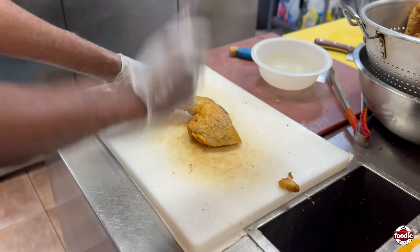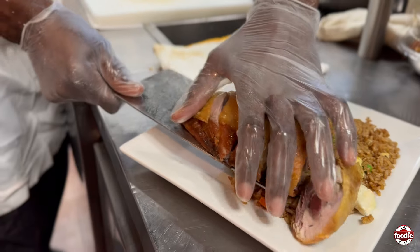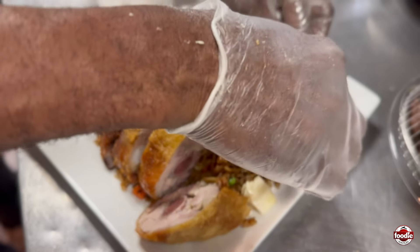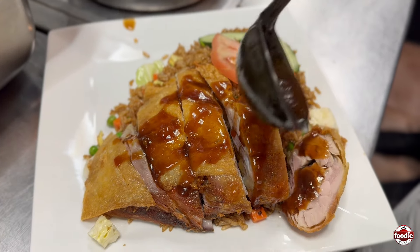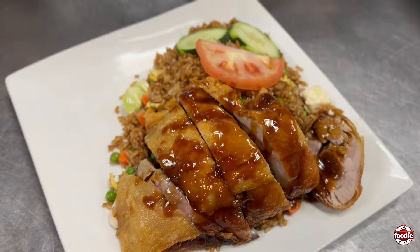Now it's time to get some chicken in the plate. Now we top it with our cucumbers and tomato. And there's one more big ingredient to add, which is our famous chicken sauce. Voila! That is a Chicken in the Rough.